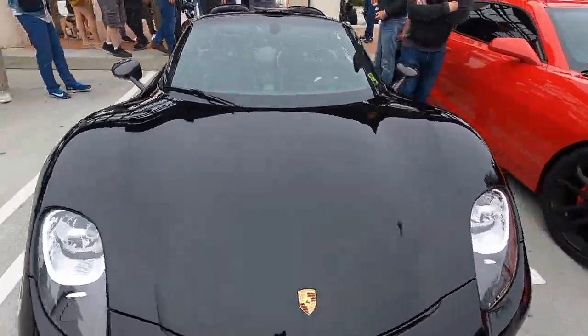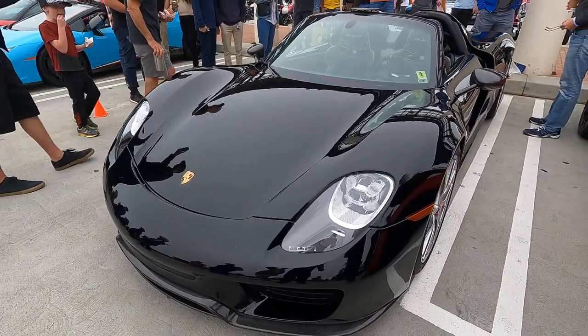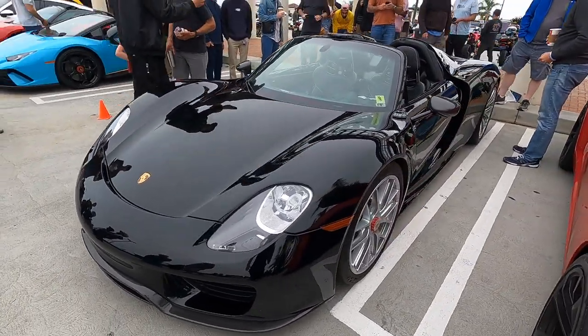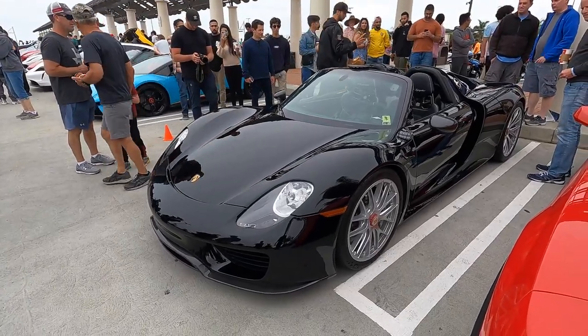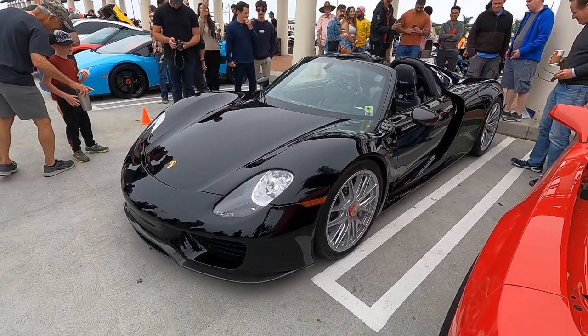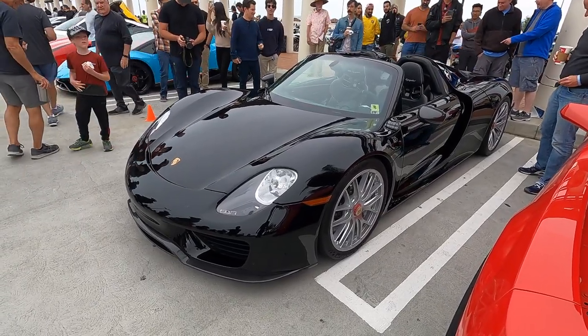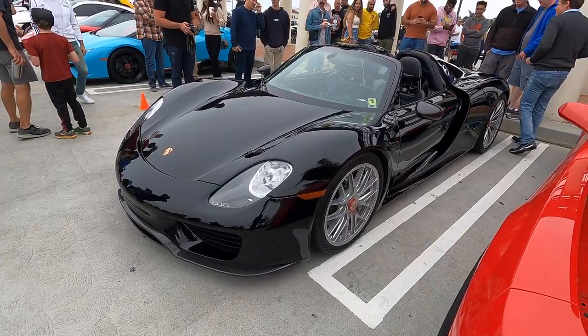Really great to see it here and appreciate him bringing it out. These are such a special car. Interesting though that this car had its amazing lap time at Nürburgring, and then along comes the previous model GT2 RS and actually knocked the time down — which is amazing. It just shows you how far automotive technology advances in just a few years.